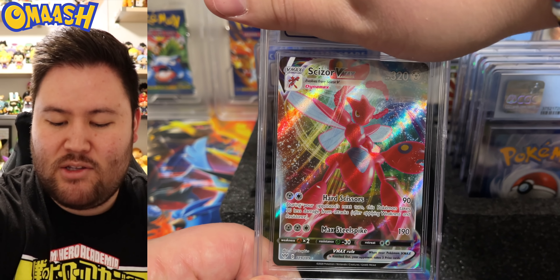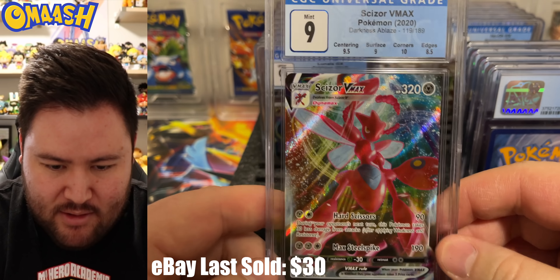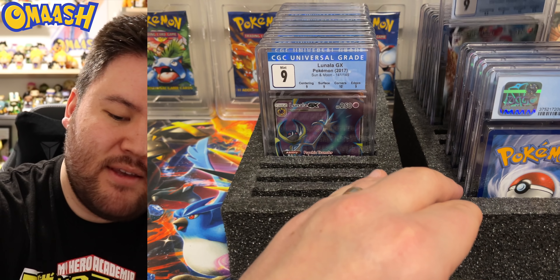One of my favorite cards in Darkness Ablaze — the Scizor VMAX. We get a 9. Very cool. Mint Scizor VMAX. Seriously, I've pulled so many of those. I'm getting them all graded — I love Scizor.